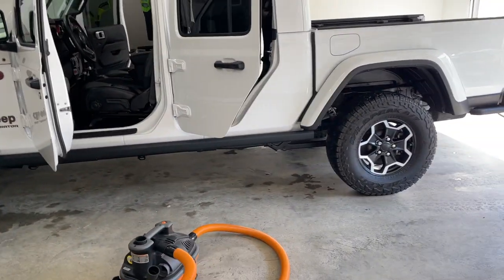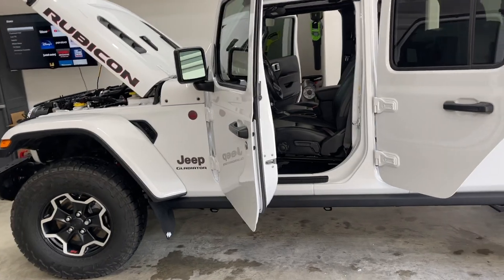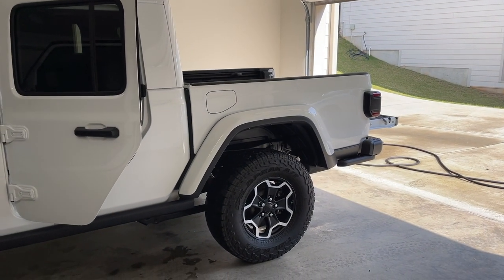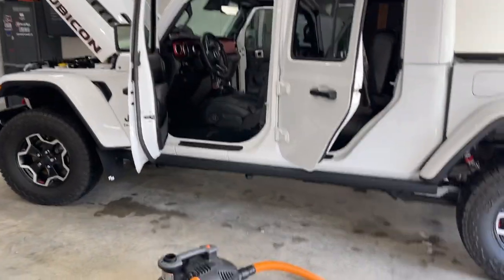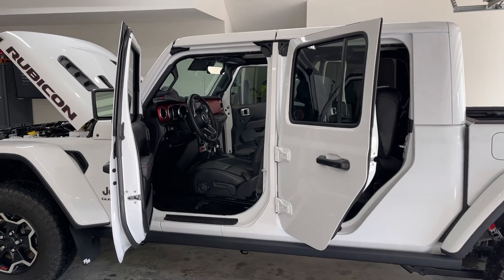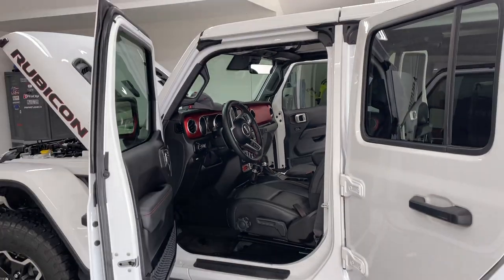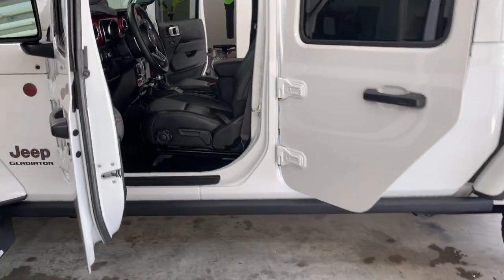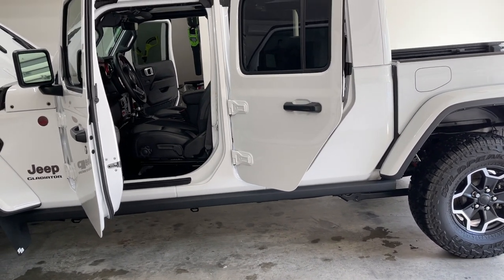I wanted to show you guys the Jeep and kind of talk about the options it has and how I found it. I've been looking at Jeeps for a while — probably two to three months — and I wasn't really finding what I was looking for. I wanted a fully loaded Rubicon Jeep Gladiator with the pickup truck bed, because I made a decision a while back that I needed a truck and I wanted something really capable off-road. I also wanted all the comfort and convenience features. I was finding a lot of brown interior ones that were loaded out, but with the brown interior you don't get that red dash accent that I really like.